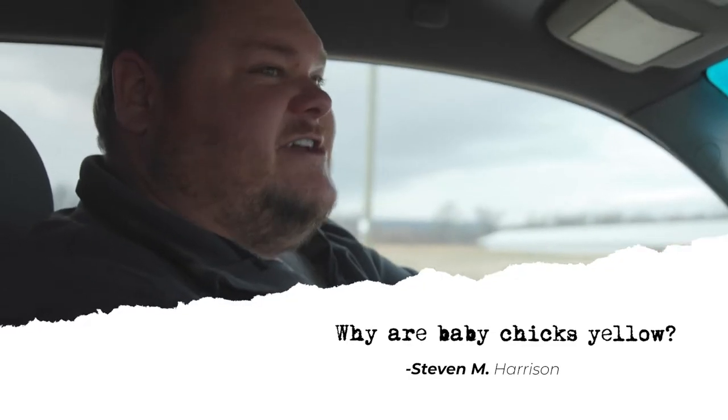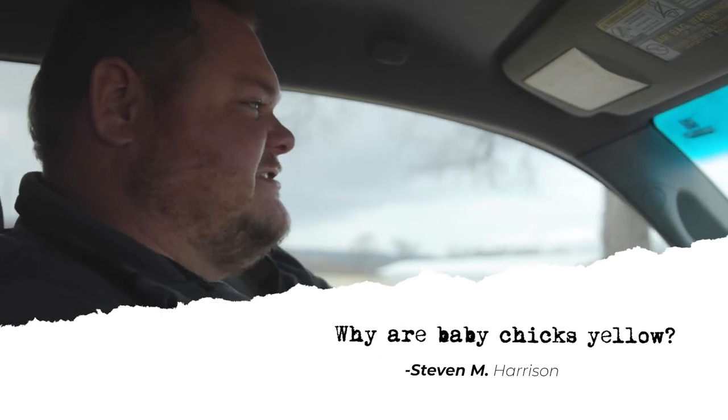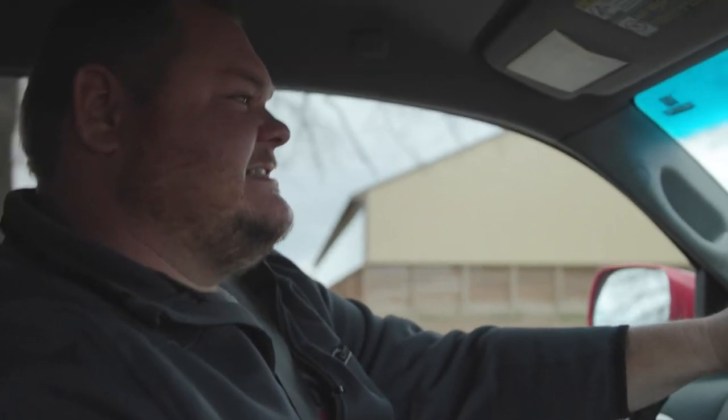Another question asked a lot, especially by younger folks, is why are baby chickens yellow? I'll answer that question by asking you a question: what color are egg yolks? They're yellow. Baby chickens have their baby feathers, which is down, and the yolk actually stains those feathers yellow.